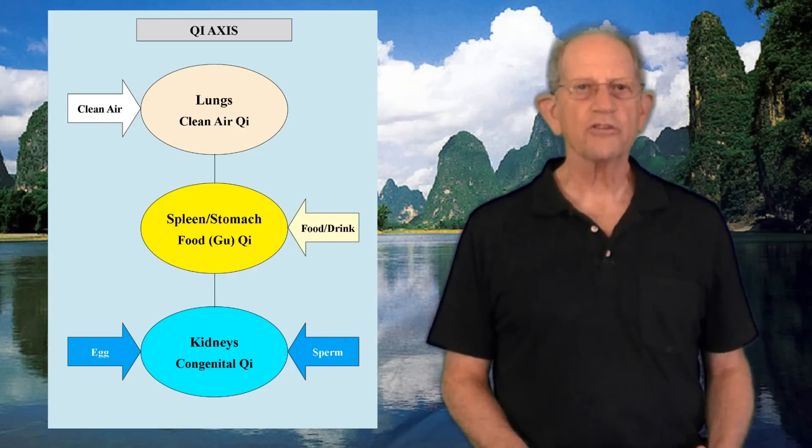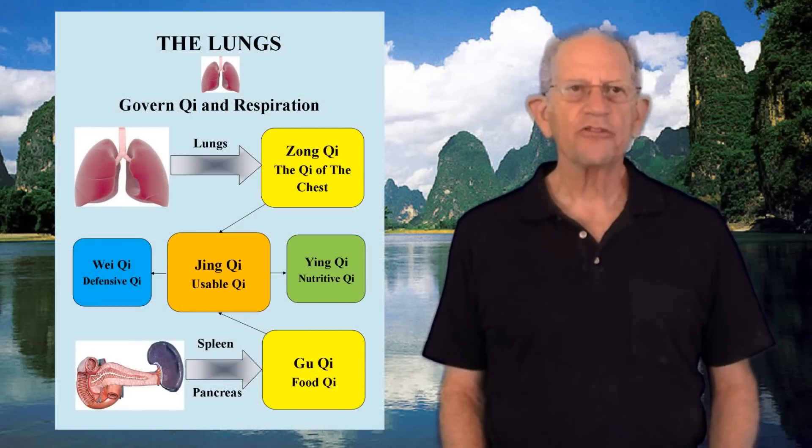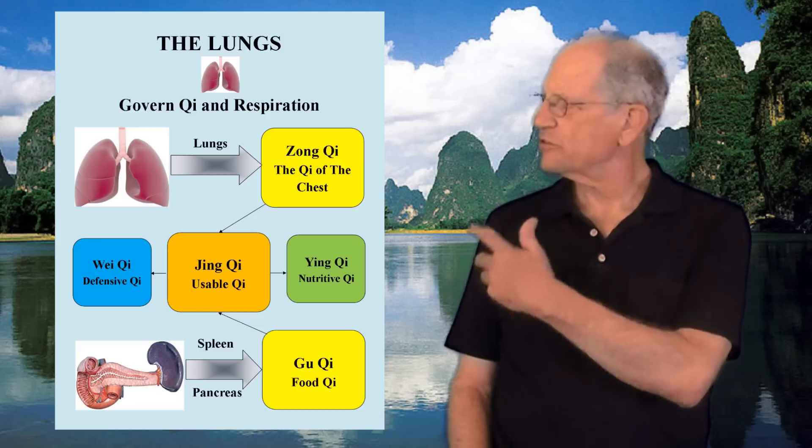The lungs have six important functions which will be presented. First, the lungs govern Qi and respiration. This is their most important function. Please take a look at this chart.